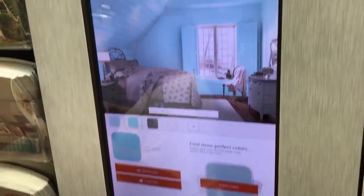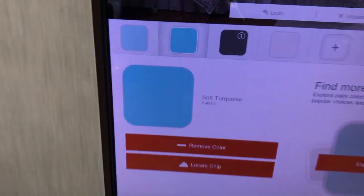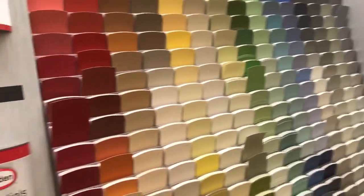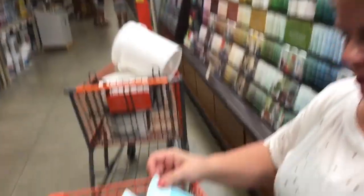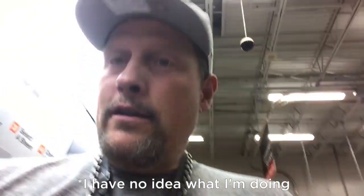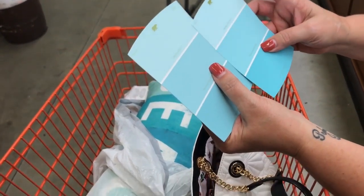Have you found the color yet, Seth? Soft turquoise. We're looking for turquoise colors — beachside turquoise. Only problem is, look at all the paintbrushes! Have you found it? I think so. And that'll all match pretty good. See, this is going to be the foyer, and then this will be the ceiling part out there, and then this will be the long wall. So it's like light, a little bit darker and darker. Looks good to me.